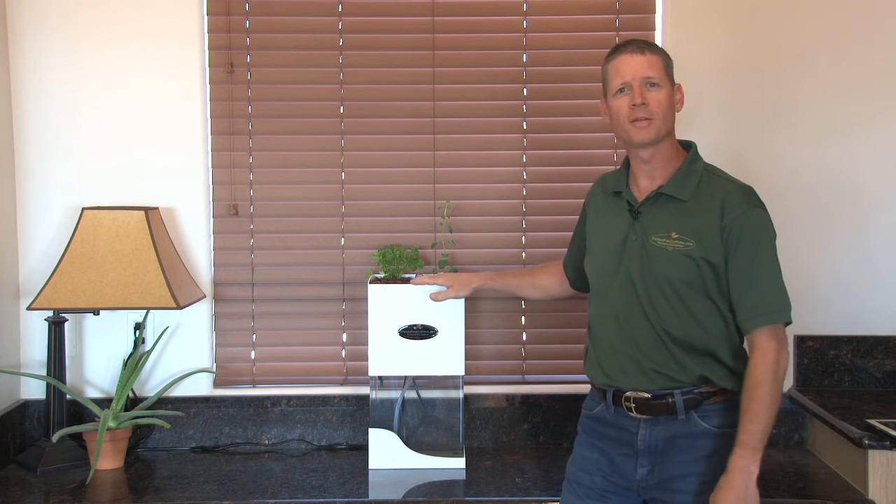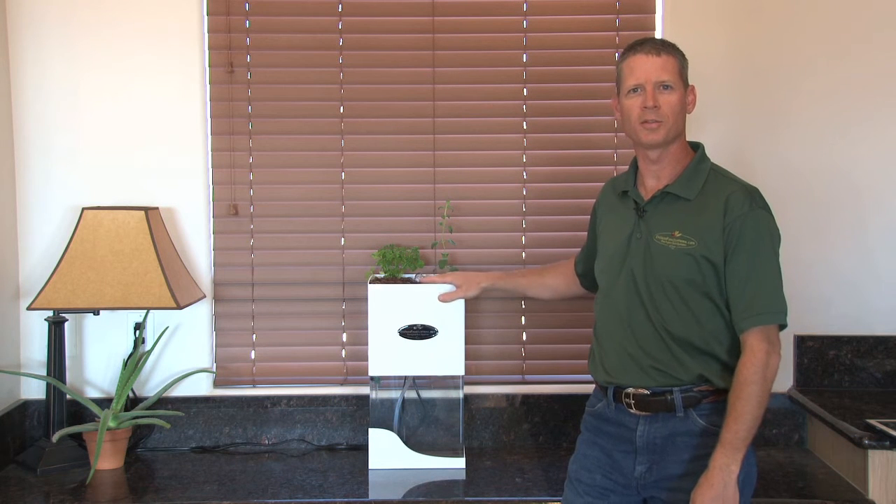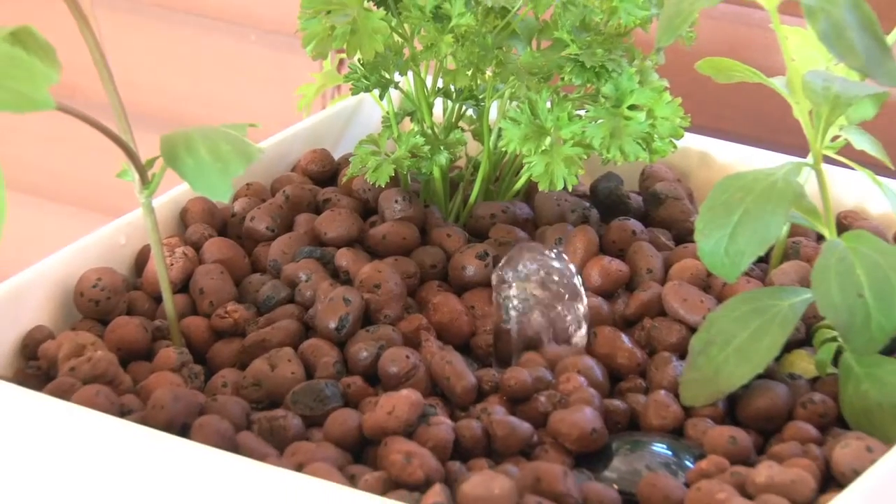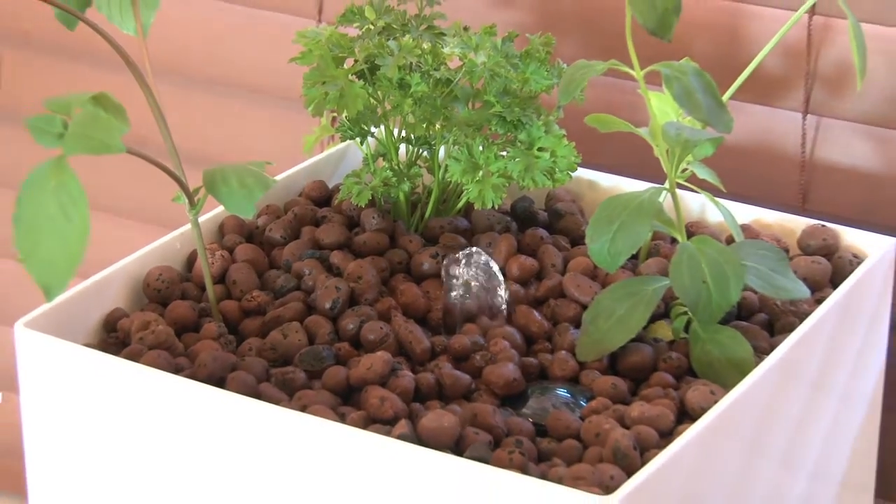Not only is it a beautiful fountain, but it's also a self-cleaning fish tank that produces food using one of the most powerful techniques in the world: aquaponics. This is a true aquaponics system — it's not hydroponics. There are no chemicals that you have to add to the system and you don't have to change the water out. It's completely natural and organic.